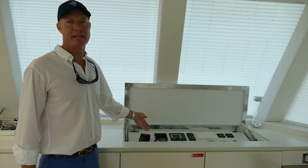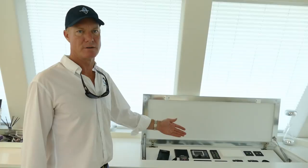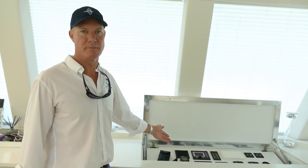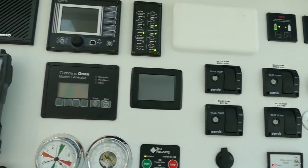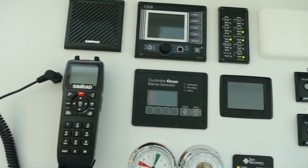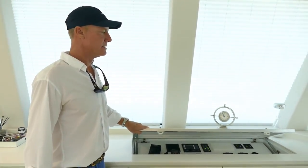Here you have a set of instruments: VHF radio, generator control, bilge pump control, and the Plex system for monitoring all the systems on the boat. And when not in use, totally concealed.